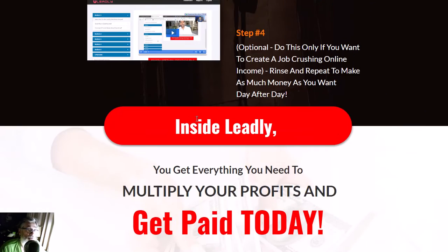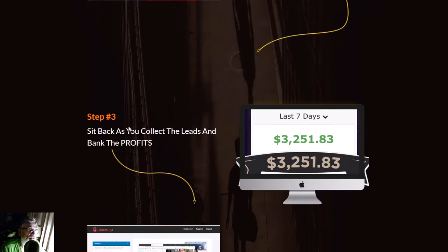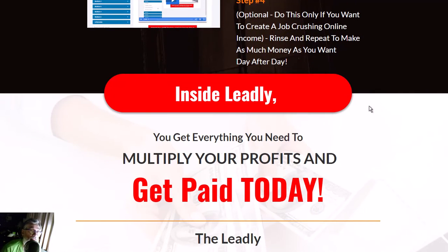Now I'm going into the members area. Step two is to turn on the traffic and get all the quality traffic you need. Then you collect the leads and bank the profits. If you want to create a job-crushing online income, you just rinse and repeat to make as much money day after day.